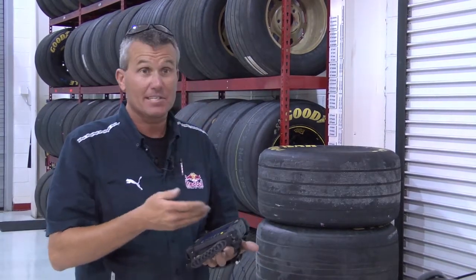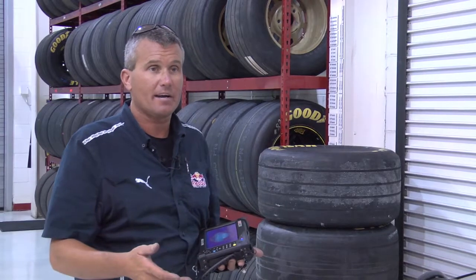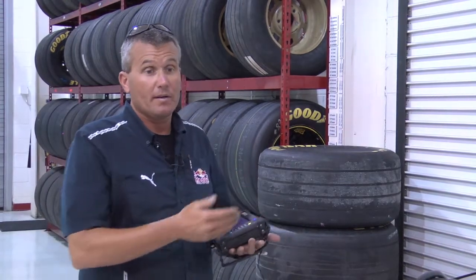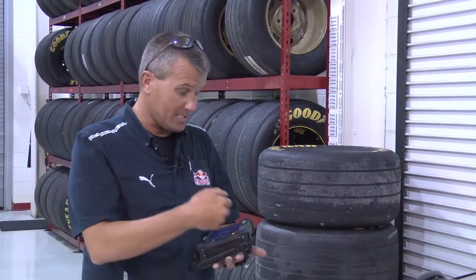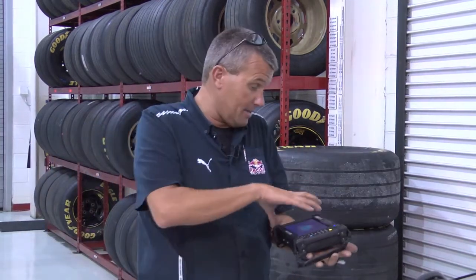Also, the function of the scanner enables me to be out in the field and scan the codes on the tires versus having a separate scanner — which we had in the past — taking it back to the transporter, hooking it up to a docking station, and then uploading that information into my laptop and into our database. Once I scan all my information, it's logged in, it's in our database, I create my sets — it's all here for me. I don't need to go through multiple functions to get to the point where I utilize it.